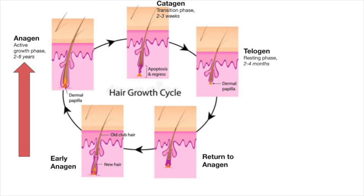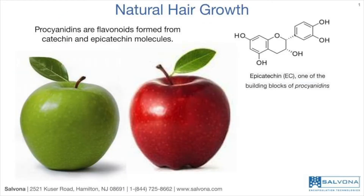The retention of full hair means increasing the number of hair follicles in the anagen phase of the hair growth cycle. Natural Hair Growth Promoter uses procyanidins, a flavonoid known to have anti-inflammatory and antioxidant activities. Procyanidins are most available in the skin and seeds of apple — Red Delicious and Granny Smith varieties.